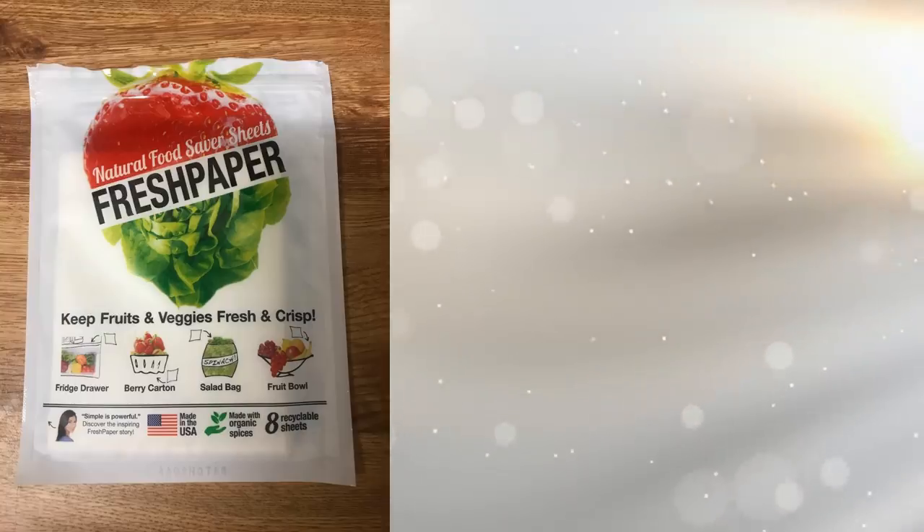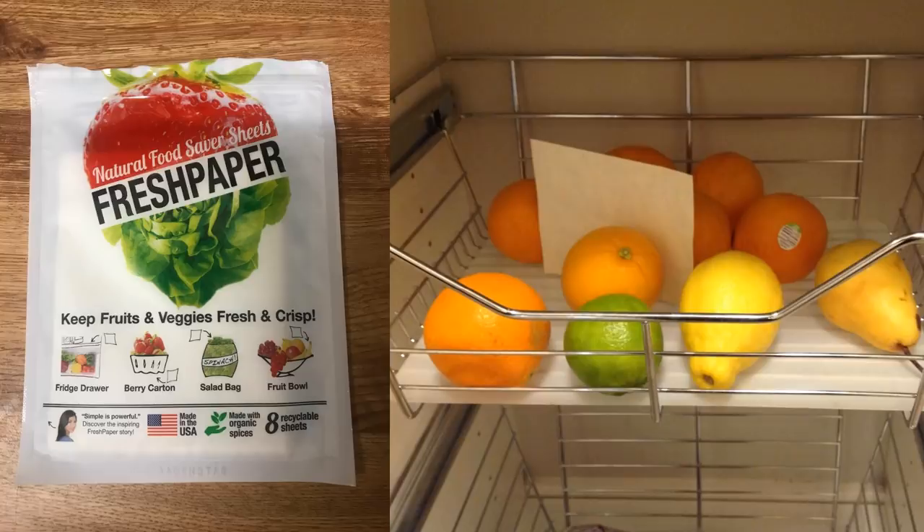28. This seemingly magical piece of paper will make produce last longer, simply by placing it in a salad bag, fridge drawer, or a bowl of fruit. Made with active botanicals that are scientifically proven to make food last longer, the sheets of paper are recyclable, biodegradable, and compostable.